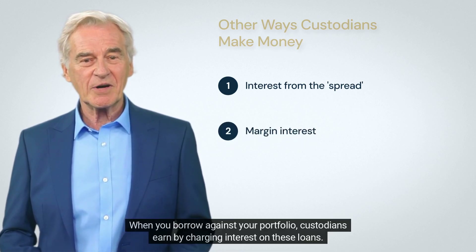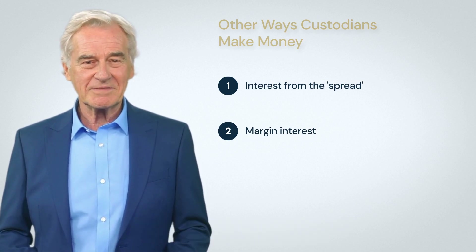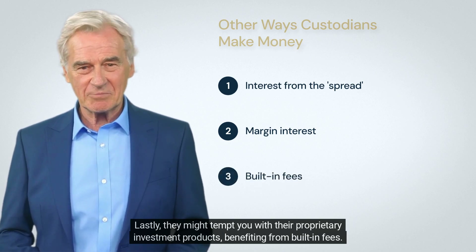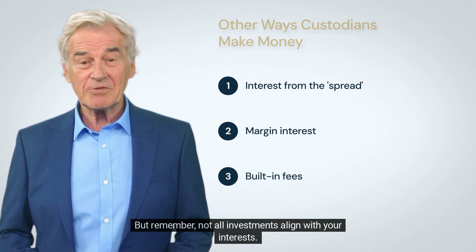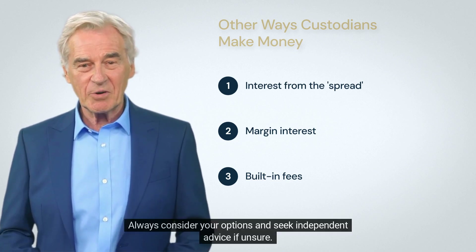Margin interest is another revenue stream — when you borrow against your portfolio, custodians earn by charging interest on these loans. Lastly, they might tempt you with their proprietary investment products, benefiting from built-in fees.